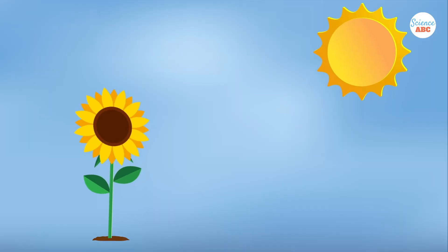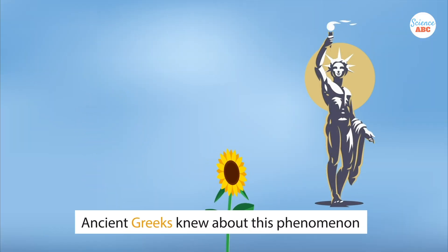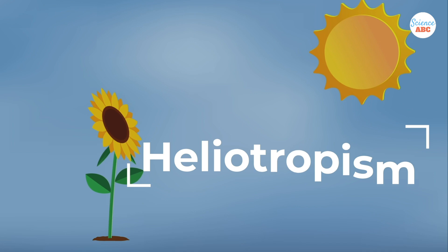Some plants have a tendency to move in the direction of the sun. Ancient Greeks knew about this phenomenon, and they called such plants heliotropium, meaning sun turn. Today, we call this phenomenon heliotropism.